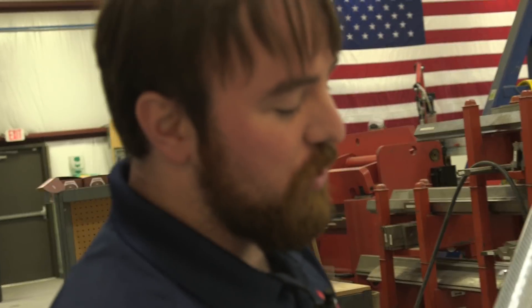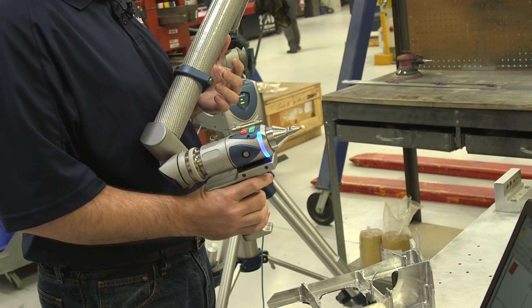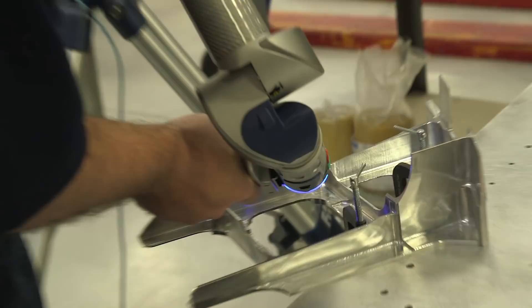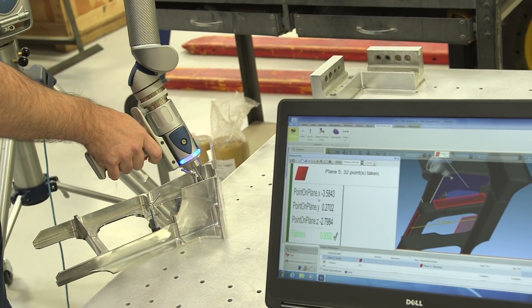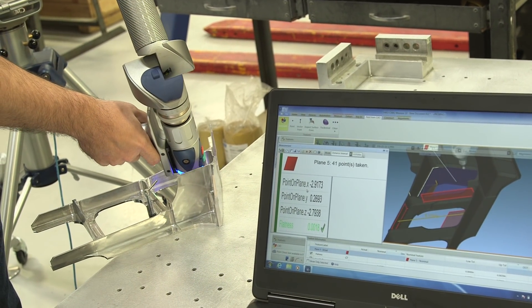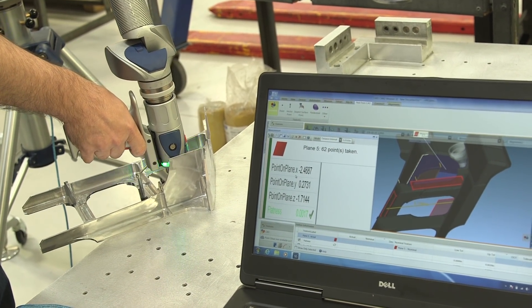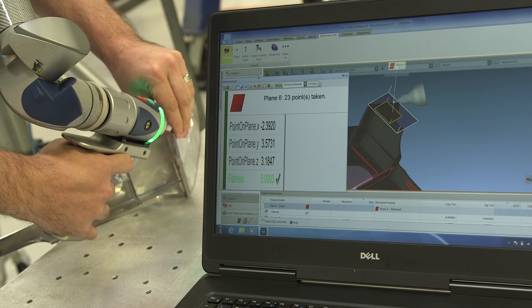What I'm going to do here is shoot one of our planes, and this is going to show me how close this actual part is from where Steve machined it to where it actually is. Three and a quarter inches and we're only off 12 thousandths.